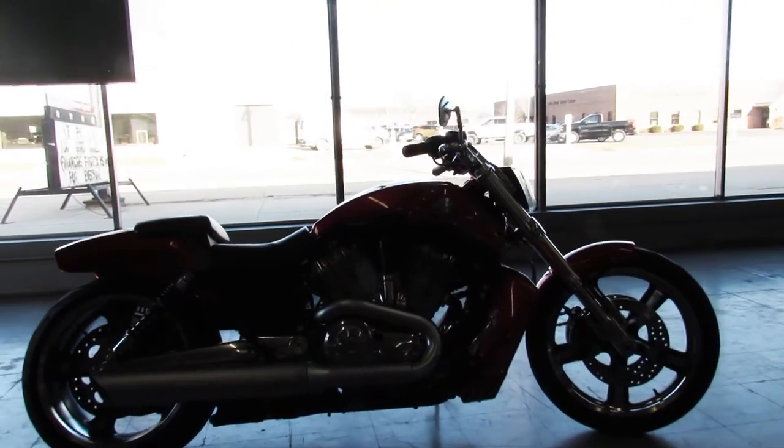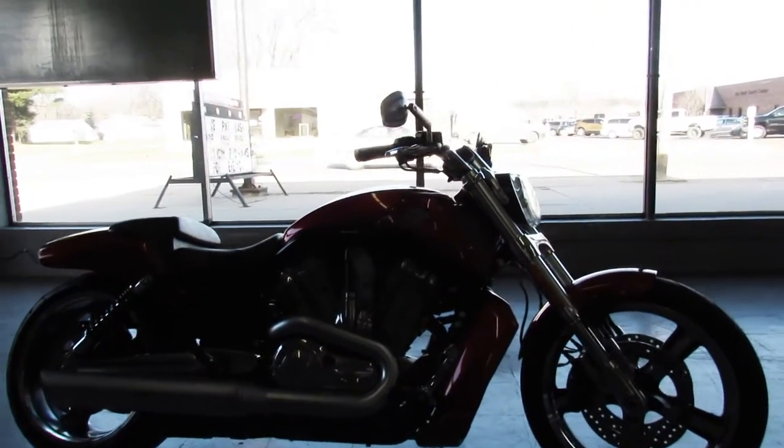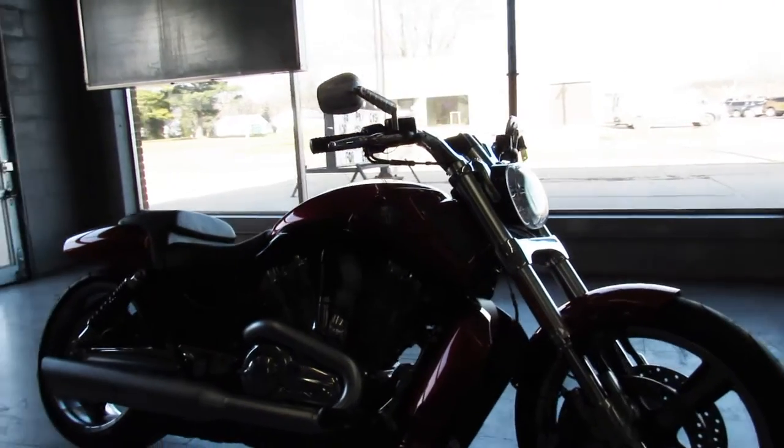You guys aren't going to want to miss this one. That's a 2013 V-Rod Muscle Rod, only 9,786 miles.